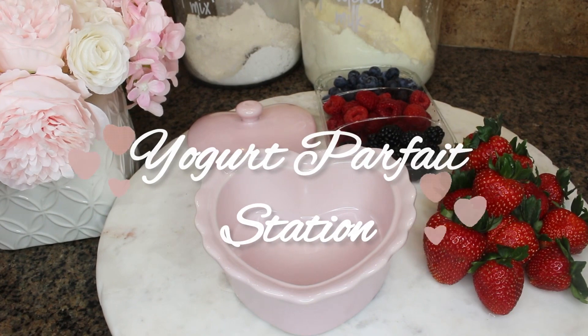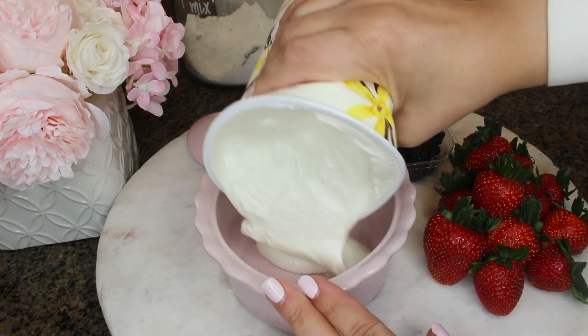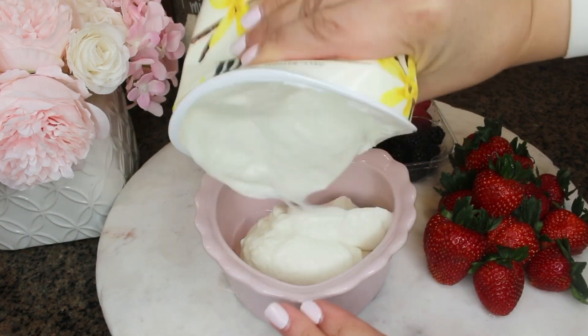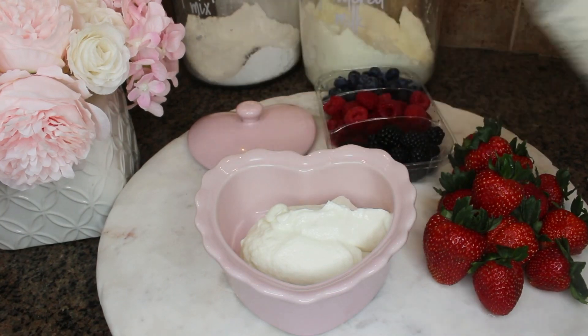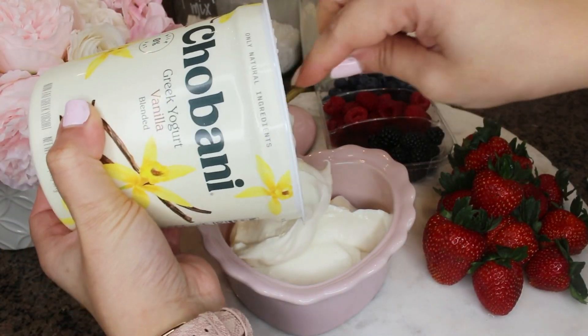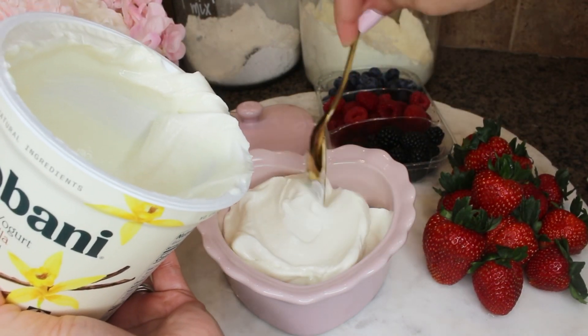Another easy way to add variety to your table — I love the idea of a yogurt parfait station. It's yummy, refreshing, and you can add a variety of toppings to make it interesting, colorful, and delicious. You can't go wrong with vanilla flavor, so today I'm using vanilla Greek yogurt.